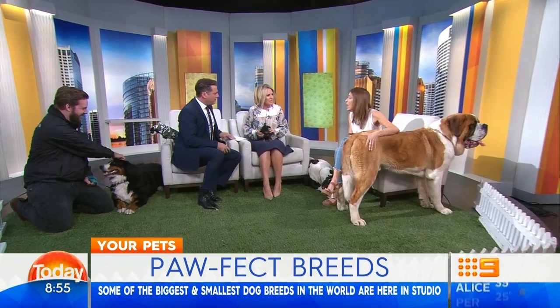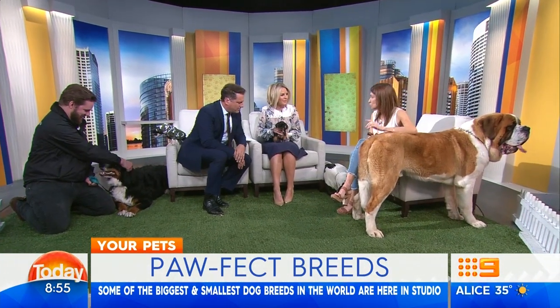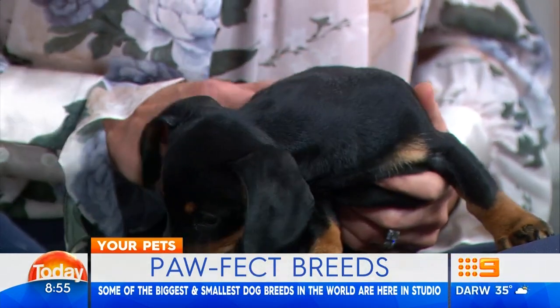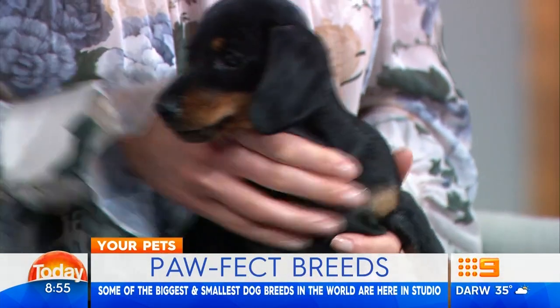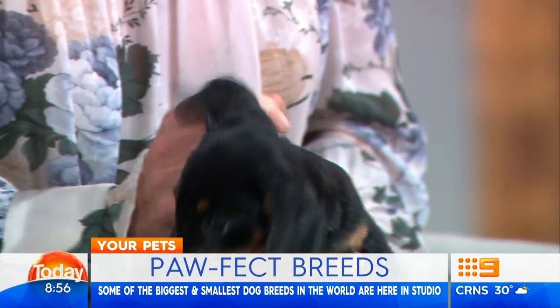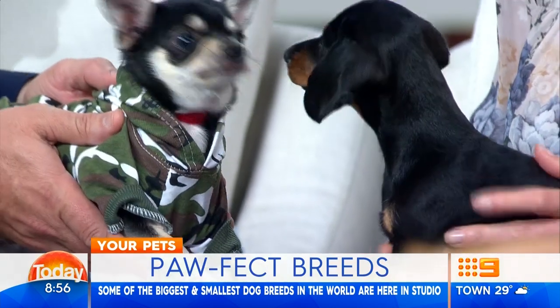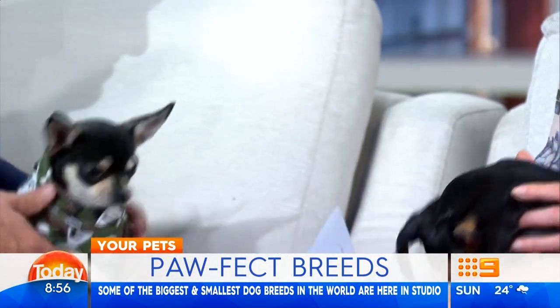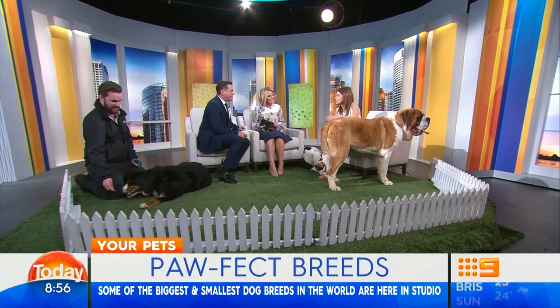And what about lifespan? Do big dogs tend to live shorter lives? Generally, the bigger the dog, the shorter the lifespan. The little Chihuahuas can live up to 16 to 18 years. Unfortunately the giant dogs usually live 8 to 10 years. There's been a lot of work with breeding to try to make their hips more sound and breed out some of the genetic problems, but unfortunately the lifespan is generally shorter.